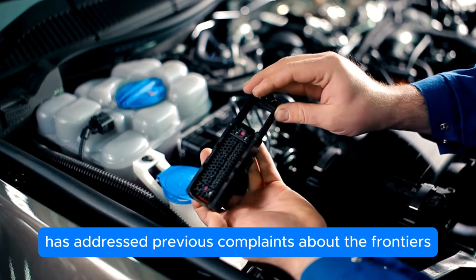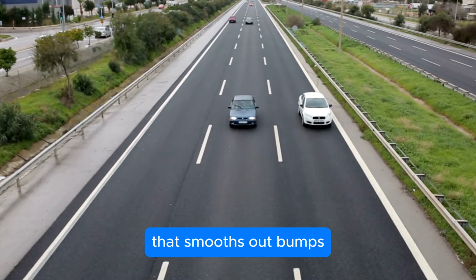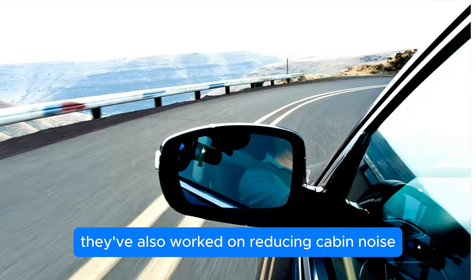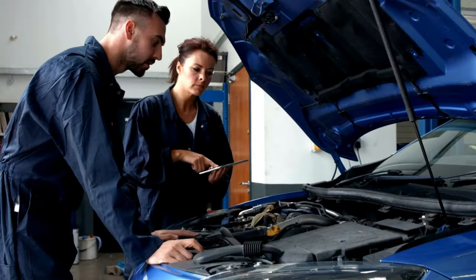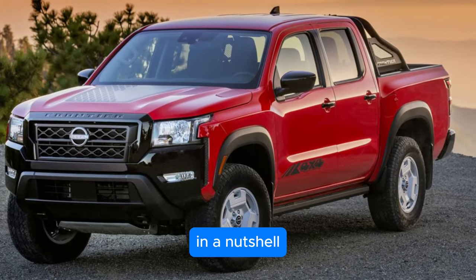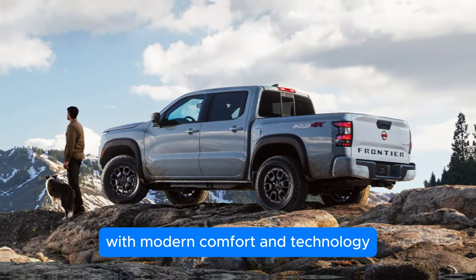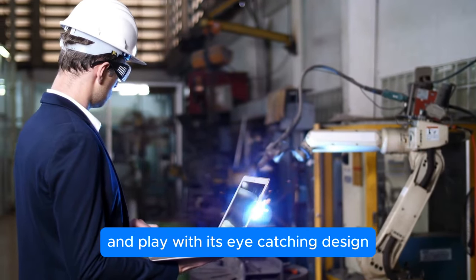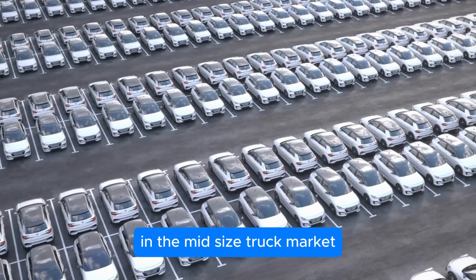Nissan has addressed previous complaints about the Frontier's ride quality. The 2025 model features an updated suspension system that smooths out bumps and provides a more comfortable driving experience, whether you're on the highway or a rough trail. They've also worked on reducing cabin noise, making for a quieter ride that lets you enjoy music or conversations without distractions. The HVAC system has been upgraded for better climate control in all weather conditions. In a nutshell, Nissan's new design philosophy blends rugged capability with modern comfort and technology, delivering a truck ready for both work and play.